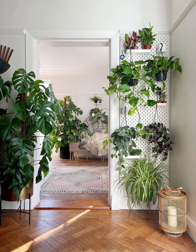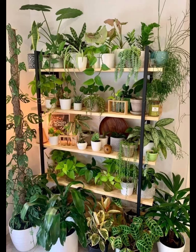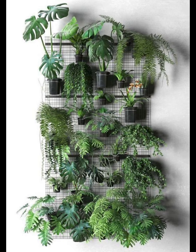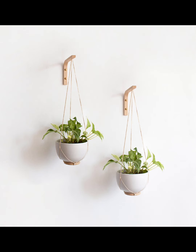Hello everyone, welcome to my channel! Today we are diving into the wonderful world of indoor wall hanging plants. Whether you are a seasoned plant parent or a newbie looking to beautify your living space, we have got you covered with fantastic ideas that are sure to breathe life into your home.